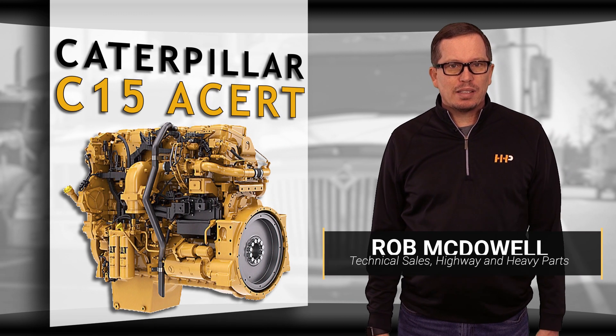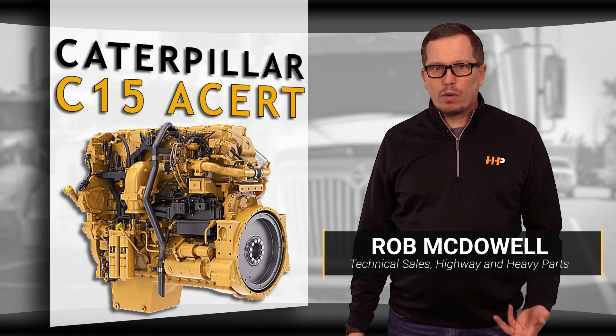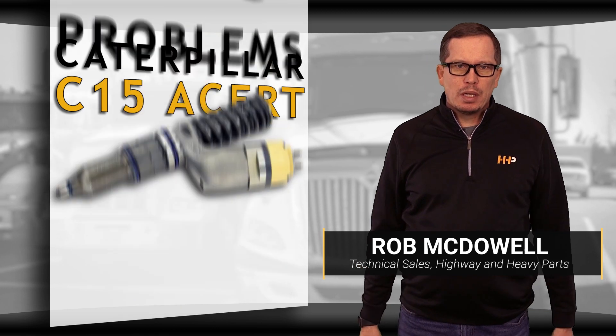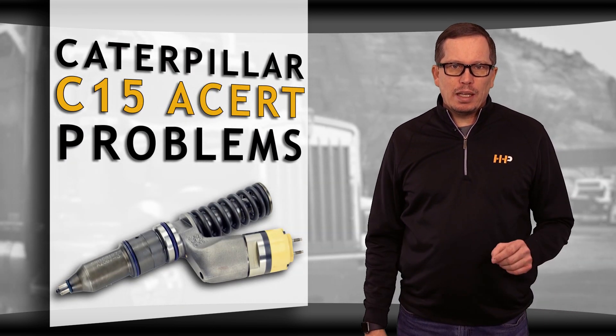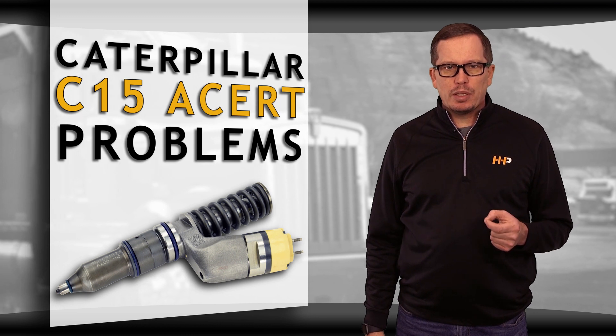Noticing a problem with a fuel system in your CAT C15 ACERT, along with poor fuel economy and engine performance, you may be ready for a set of new fuel injectors. Here are the key indicators of when it's time to replace your fuel injectors.